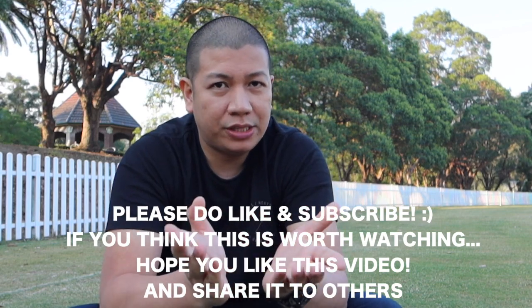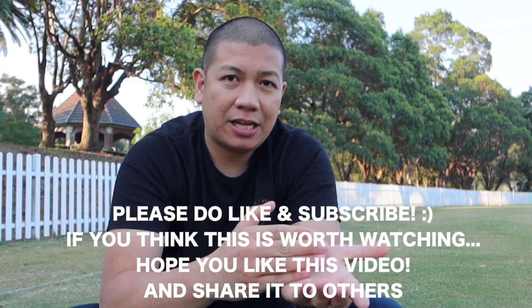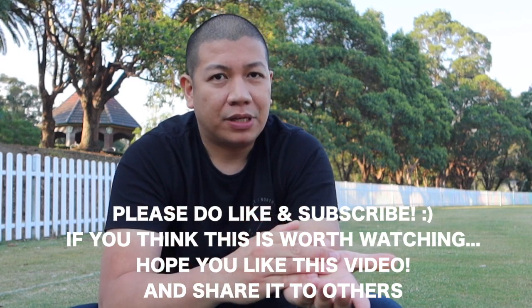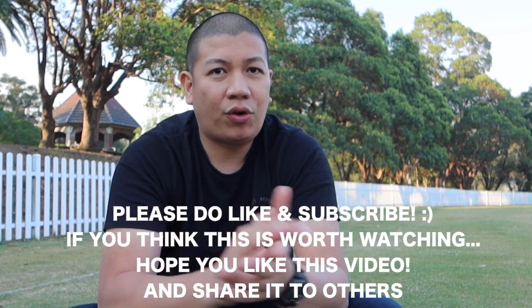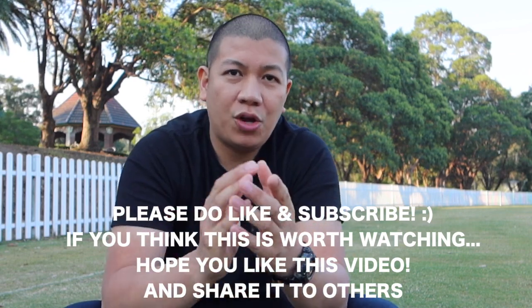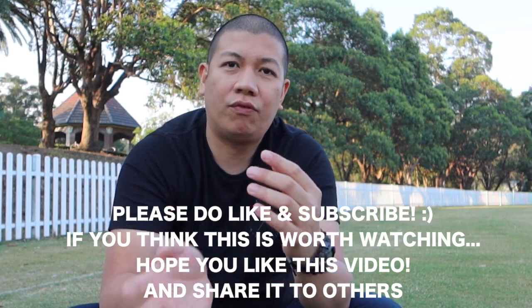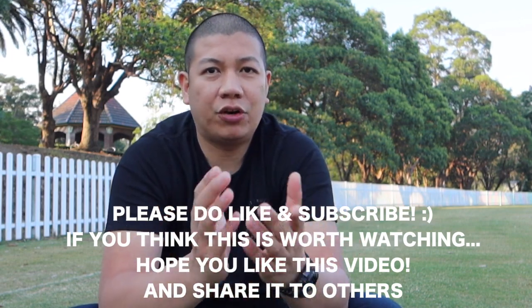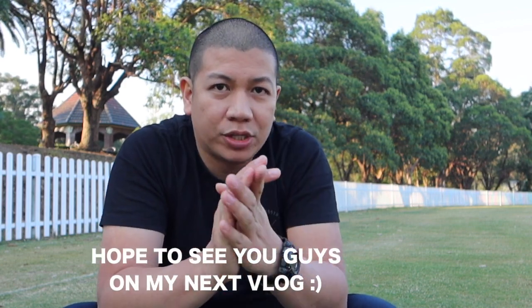These are just some tips for those planning to come to Australia as a student or as a worker in basic jobs — either in hospitality or any basic kind of job — and for our fellow nurses. I hope this video helped give you an idea of the overall salary and expenses here in Australia. This is Nestor from Oragon Channel — if you liked the video, please don't forget to like and subscribe. Hope to see you next time, thanks for watching!